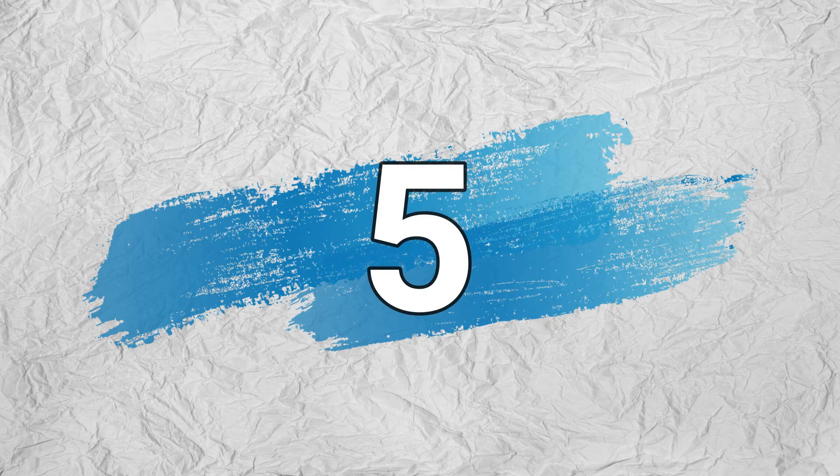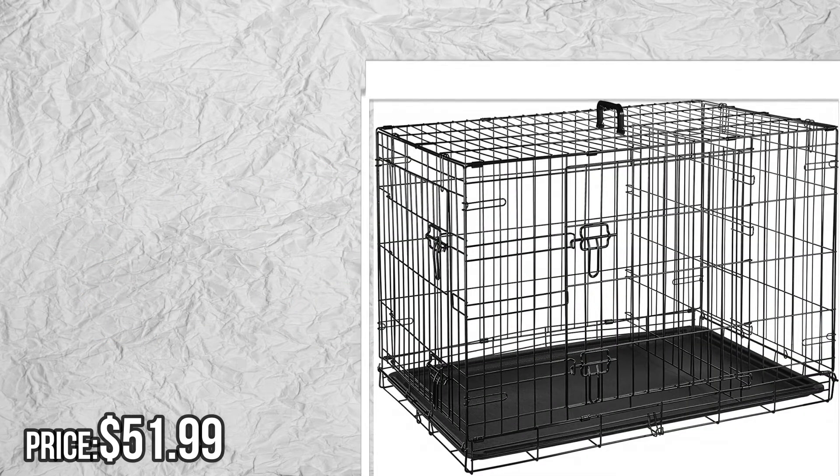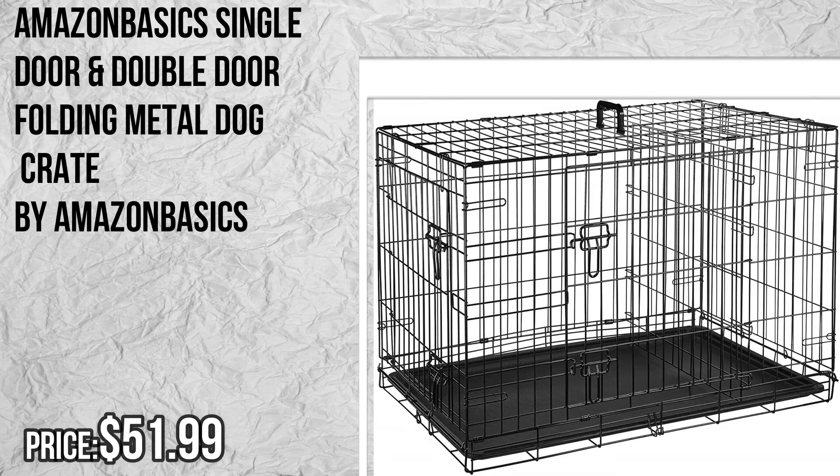Number 5: Amazon Basics single door and double door folding metal dog crate, by Amazon Basics. Please check the description to buy the product.